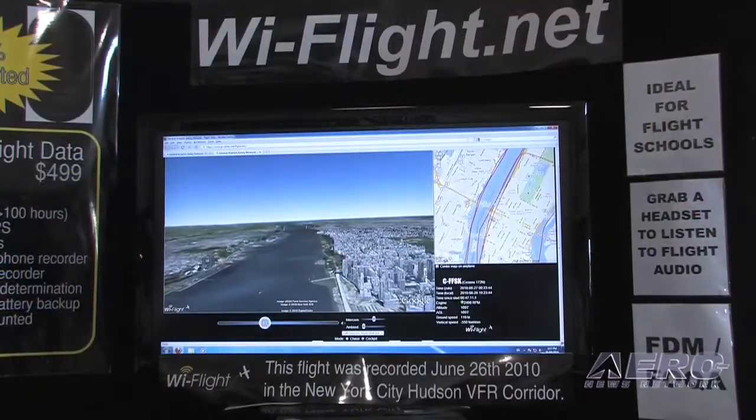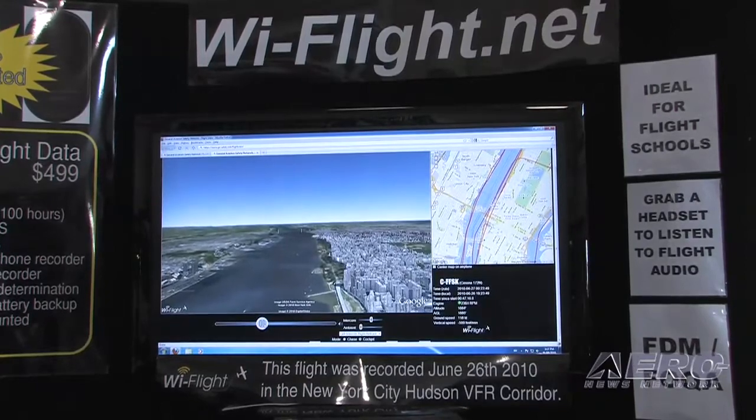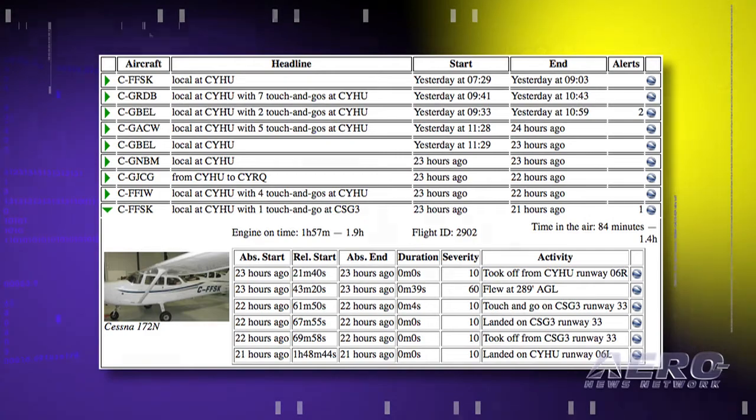What else can you track? We also have digital terrain elevation models, so we're looking at the height of the airplane at all times above the ground, as well as a full airport and runway database. We're determining which runway you took off from, which runway you landed at, if you did any low-level buzzing — any flight below 500 AGL away from an airport. All of that is determined automatically, including airspace violations.